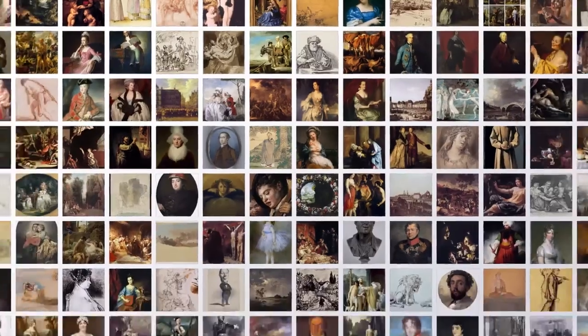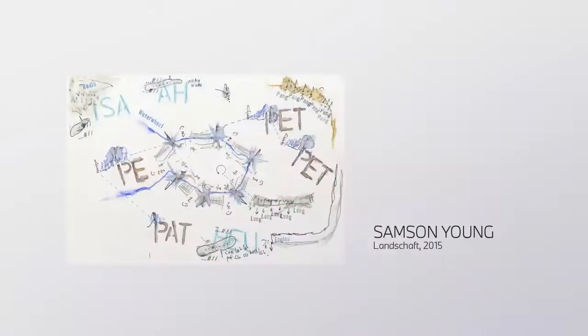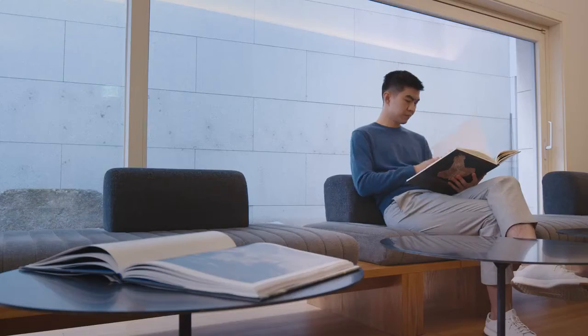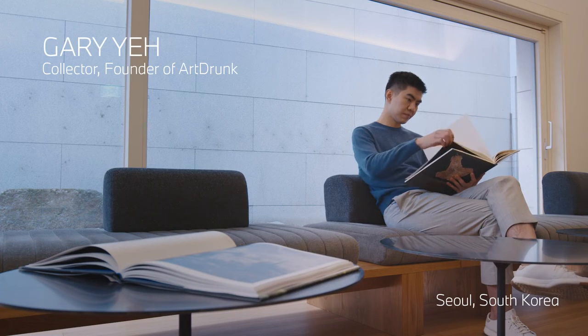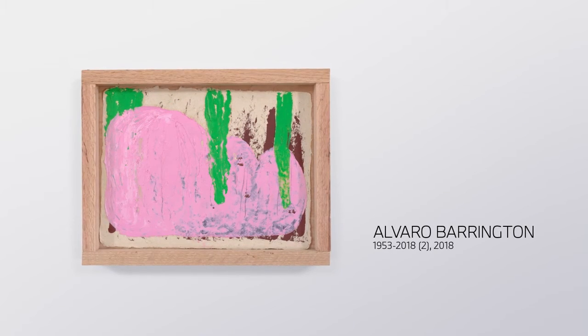We wanted to take that a step further, though — beyond the history of art — to see what the technology could generate with art from modern living artists. So we started collaborating with Gary Yeh, who's an art collector and the founder of Art Drunk, to help us select some inspiring contemporary art to teach the AI with.